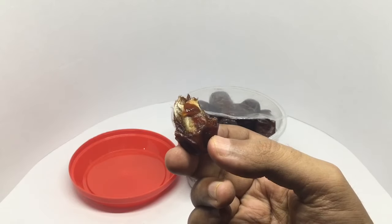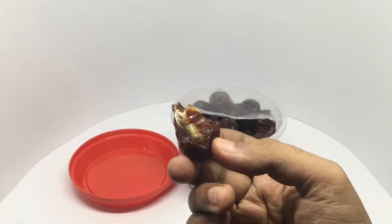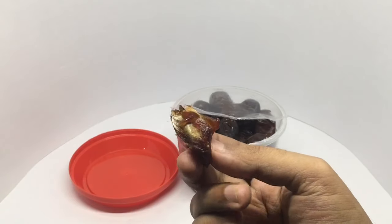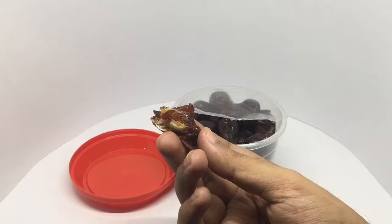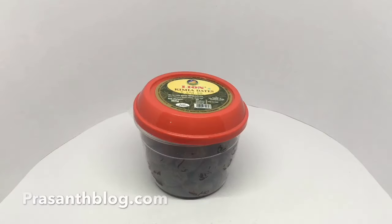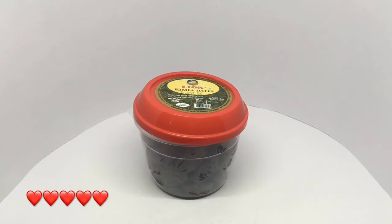It's really soft, it has a nice caramelized honey taste to it, it almost melts in your mouth. It's really tasty. You can also see the seed inside — quite nice, check it out.